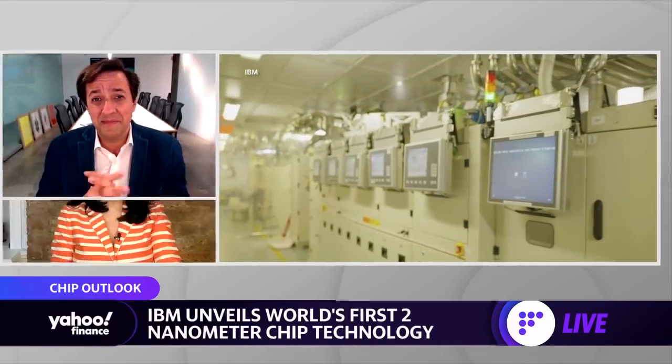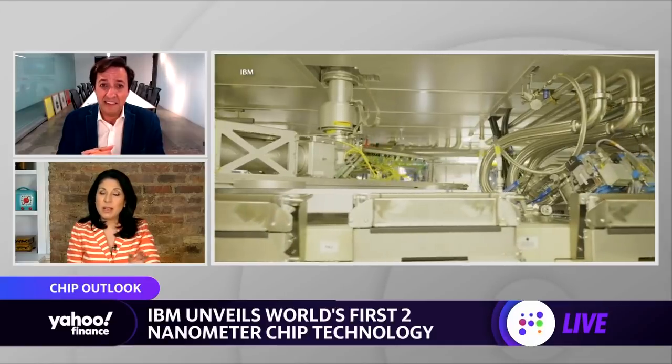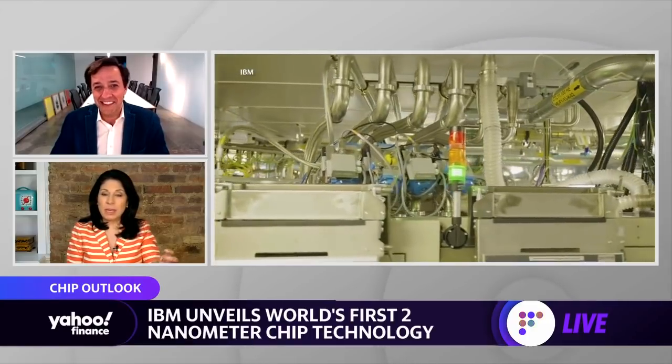Dario, talk to us a little bit more about real-world uses for a two nanometer chip like this. You mentioned not having to charge your phone for four days — I like that one. But what about other industries? I'm thinking space exploration, autonomous vehicles. When might we see these kinds of chips in those industries and what kind of efficiency and power could they bring?